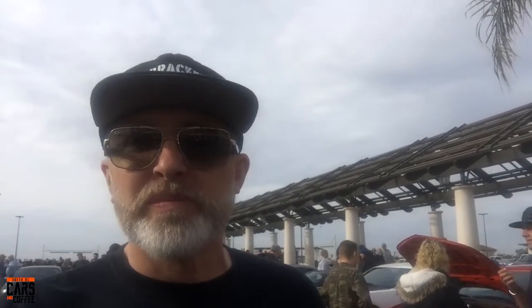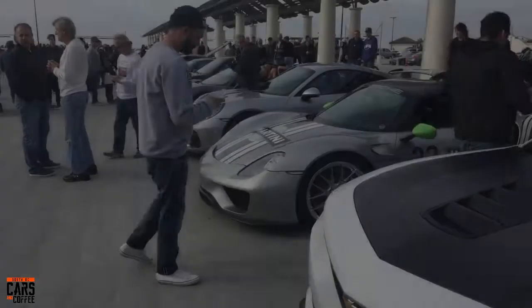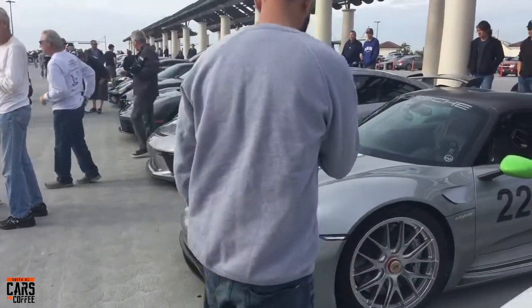Hey, this is Simon from The Bracketeer coming at you from South OC Cars & Coffee. Happy New Year everybody — this is our first Cars & Coffee for 2018. Great way to start; we have some exceptional cars here today. The parking lot is nearly full, biggest turnout for a long, long time. Let's check out what we've got here today.